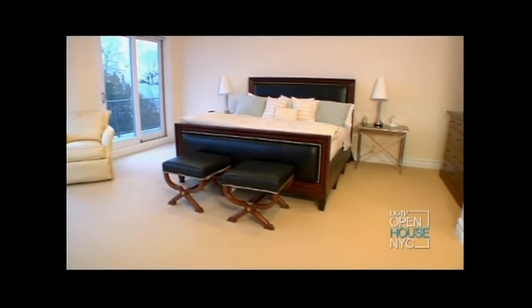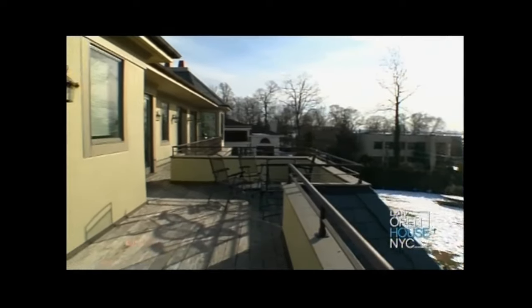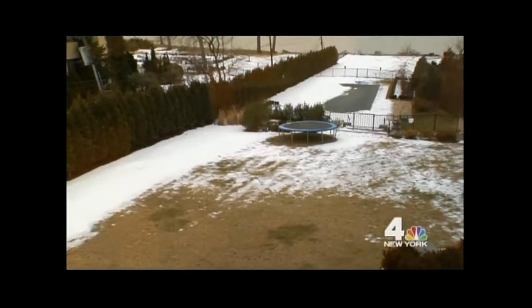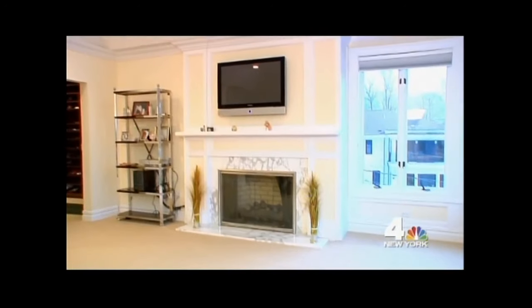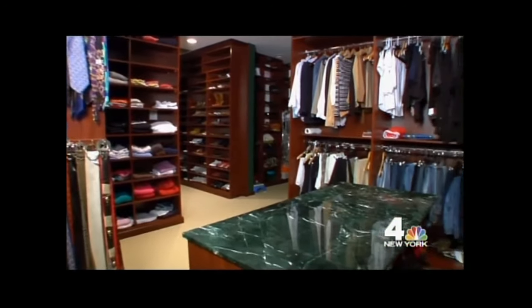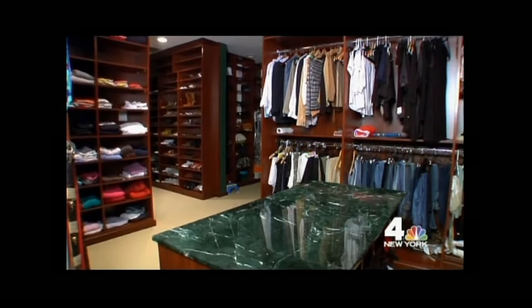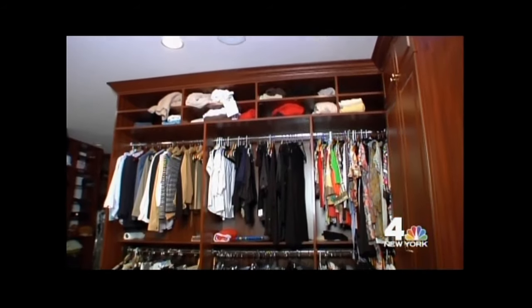Here in the master suite, it's all about the views. I also like the terrace here — it's all mahogany and it also overlooks the pool. You've got a great gas fireplace in this room as well. Being part of the original Bloomingdale estate, I wouldn't expect anything less than a closet like this. It's got room for 500 pairs of shoes and holds over 1,000 garments. This closet has it all.